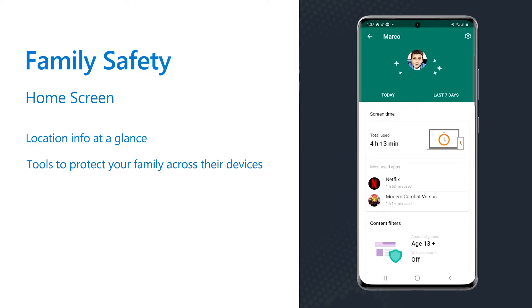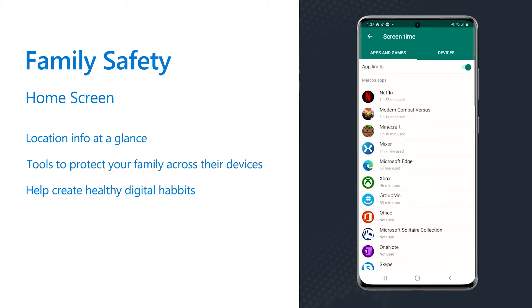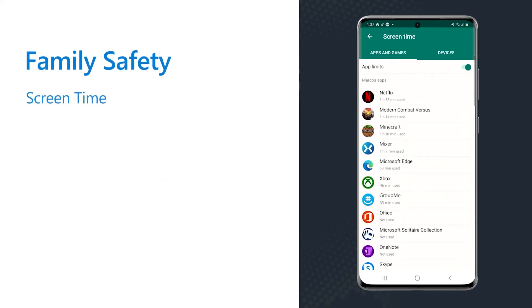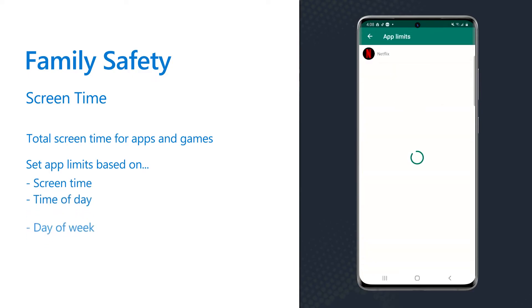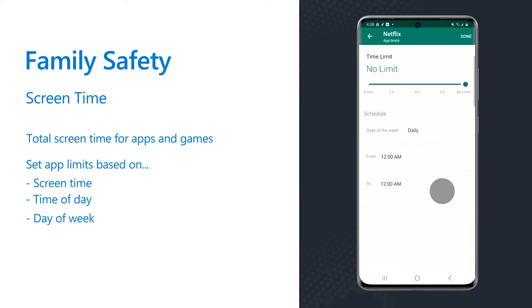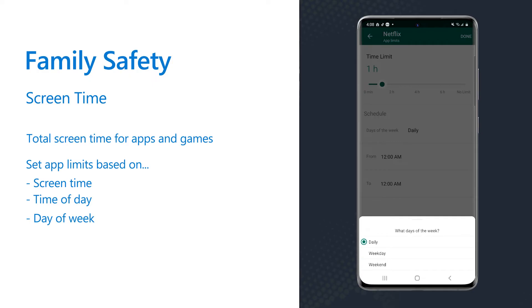You can monitor, manage, and understand what's happening in your loved one's digital world and help create healthy digital habits. You can see the total amount of screen time for apps and games across Xbox, Windows, and Android, giving you a better sense of where they are spending their time online regardless of what device they're on. You can tailor limits based on the understanding of how you spend time on your device and what's right for you and your family. You can set time limits on specific apps, which will also send a reminder to them when their time is almost up.